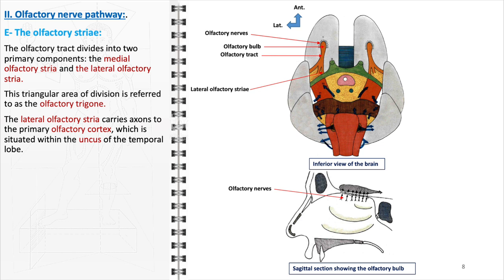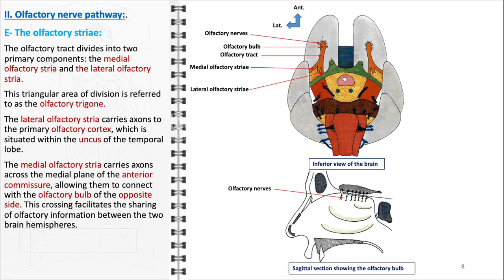The lateral olfactory stria carries axons directly to the primary olfactory cortex, located within the uncus, a part of the temporal lobe of the brain, where the bulk of olfactory processing occurs. In contrast, the medial olfactory stria serves a different function: it carries axons across the medial plane, specifically through the anterior commissure, a bundle of nerve fibers that connects the two cerebral hemispheres. This crossing of axons allows for the sharing and integration of olfactory information between the two hemispheres, ensuring a more comprehensive and unified olfactory perception, as it allows each side of the brain to access olfactory information detected by both the left and right olfactory bulbs.